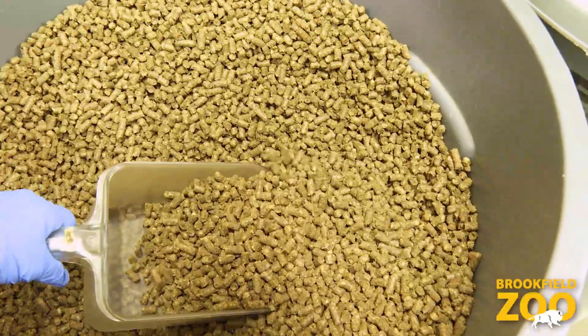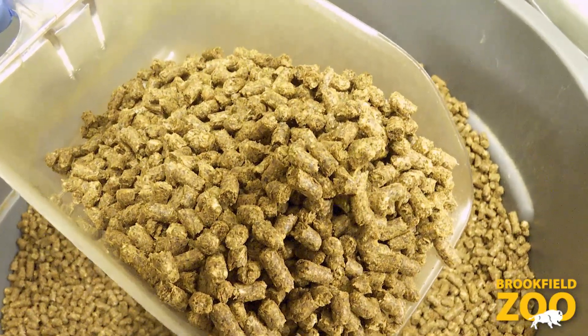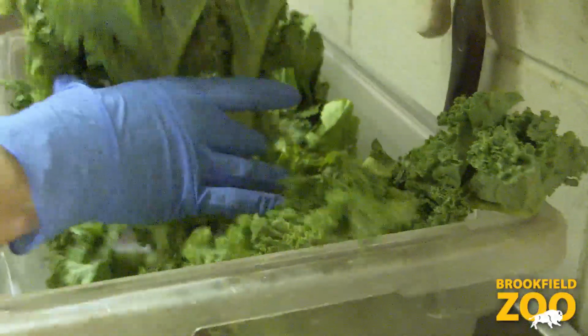They also get a complete nutritional pellet which provides all of the micronutrients that they might need, and then they get some produce and some leafy greens as additives and treats.